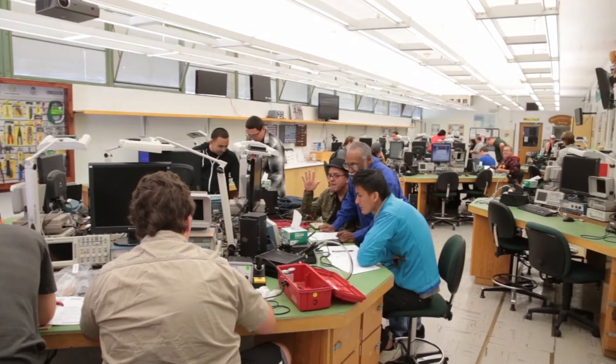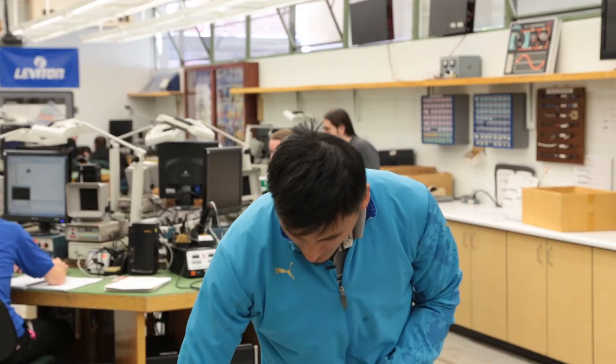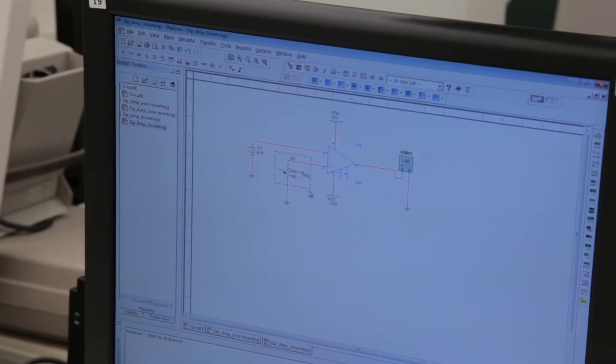In this class we did a robot — you have to build it, put all the circuits together and components, and also create a little computer program so that you can run it from here all the way and then park it right there. It was kind of fun that we did that project.